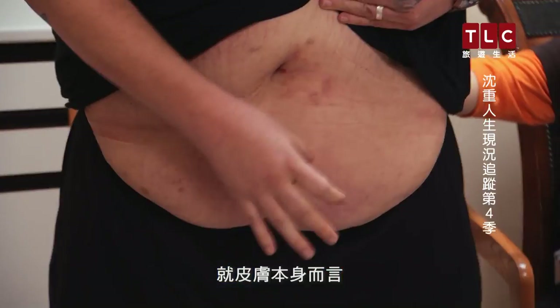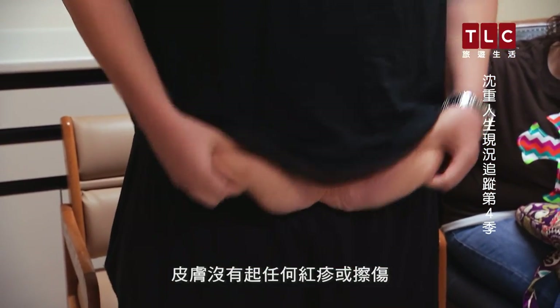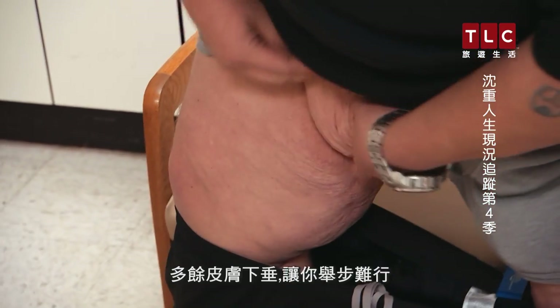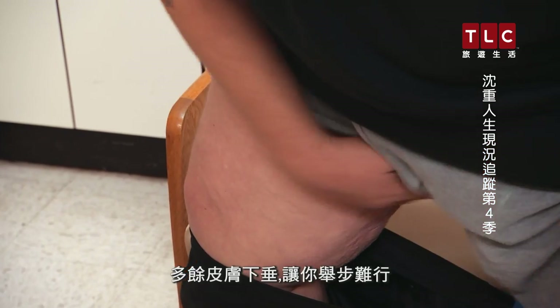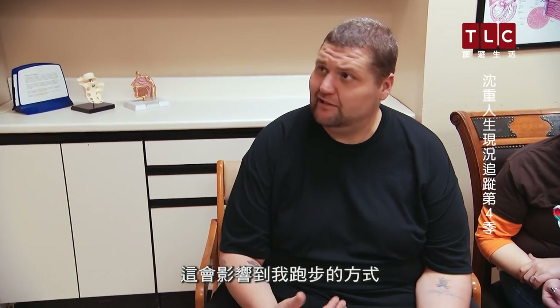As far as the skin itself, I'm not having any kind of rashes or chafing or anything like that. This on my legs here is really just a nuisance — extra skin hanging there and getting in your way. I've just now gotten to where I can jog on the treadmill, and it does affect the way that I actually jog.